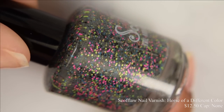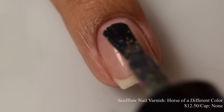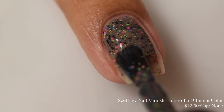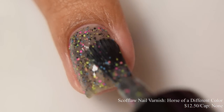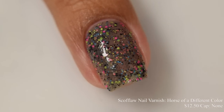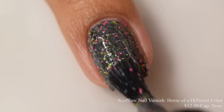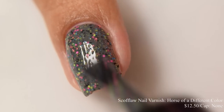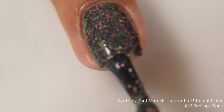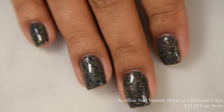Scofflaw brings us Horse of a Different Color. This is a dark gray crelly packed with black and neon small glitters. Price is $12.50 and there is no cap. This is another really fun rainbow-filled one. When you build it up, it takes on a very nice dark gray appearance, and the glitters pop so, so well against that dark base — lots of colors. For opacity, I suggest two coats. This dries down quite thirsty and a touch textured, so I think a very, very thin layer of glitter smoother underneath your glossy top coat will be perfect. This kind of reminds me a little of Lisa Frank — so cute with those neon glitters against that darker base. Really easy to build up, very wonderful application.